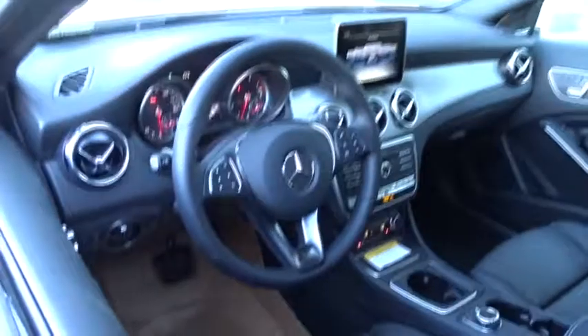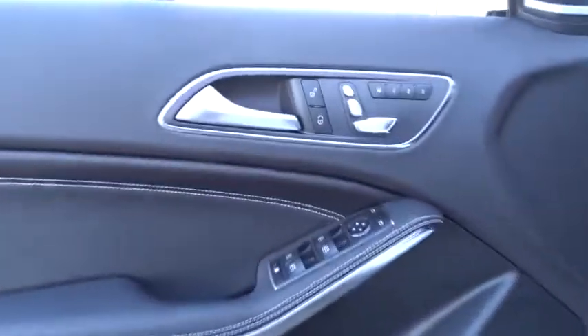Bluetooth, leather-wrapped steering wheel, adjustable steering wheel, power steering, four-wheel disc brakes, cruise control, keyless start, aluminum wheels, floor mats.